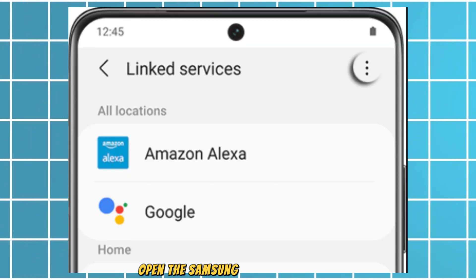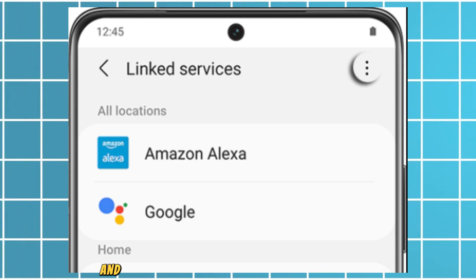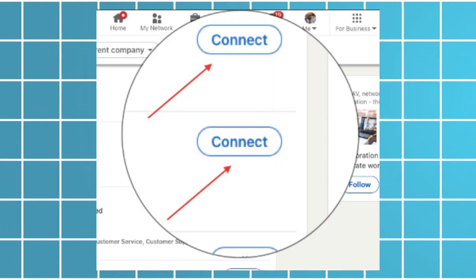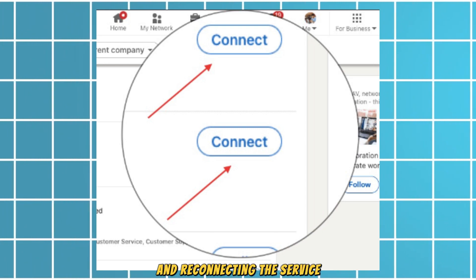Open the Samsung SmartThings app, then go to Settings, then Linked Services, and make sure the Amazon Alexa service is linked. If it's already linked, try relinking by disconnecting and reconnecting the service.